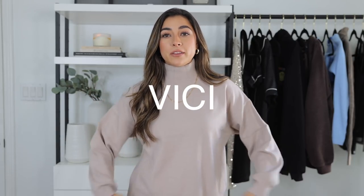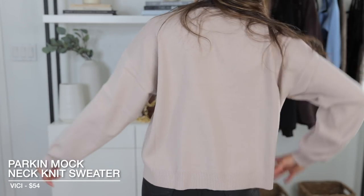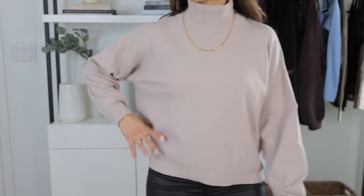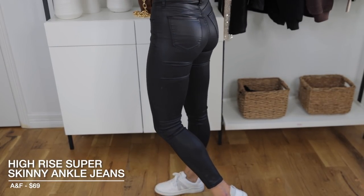Those are the only two things I got from Aritzia since they're pretty expensive. Now moving on to Vici — one of my favorite online websites. Their stuff goes very, very fast so you have to be on the ball, which kind of sucks, but I'll have all the links down below. Okay, so the first thing is this sweater from Vici — it's super soft, a full-on turtleneck moment which I think is kind of cute. I love the color; I love a good neutral. I paired it with a Kendra Scott link necklace.